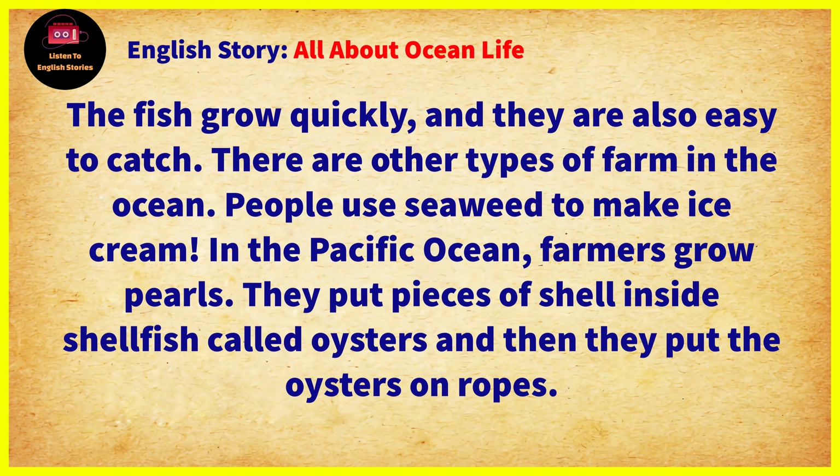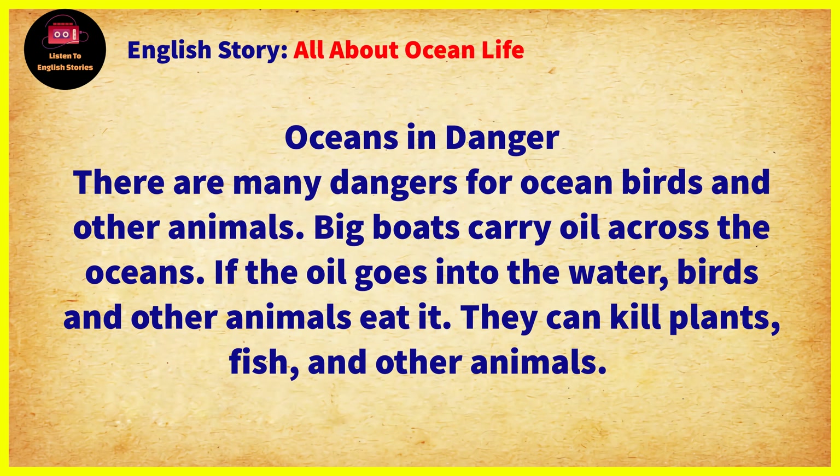There are other types of farm in the ocean. People use seaweed to make ice cream. In the Pacific Ocean, farmers grow pearls. They put pieces of shell inside shellfish called oysters, and then they put the oysters on ropes.